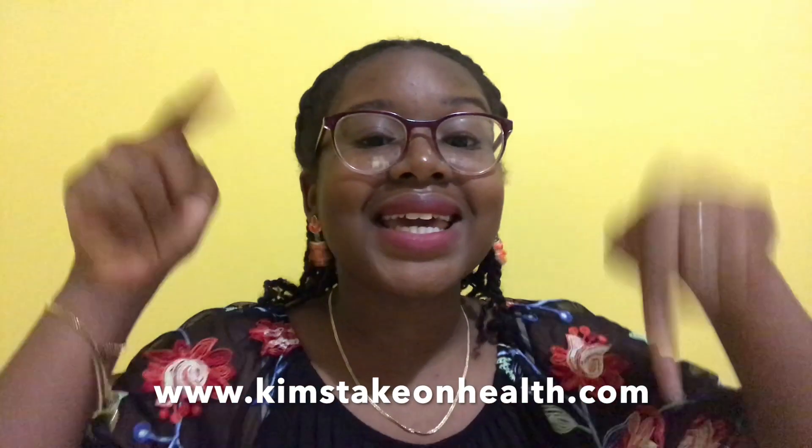And if you're into food freedom, overcoming emotional eating, etc., please sign up for my blog — link in the description. Bye.